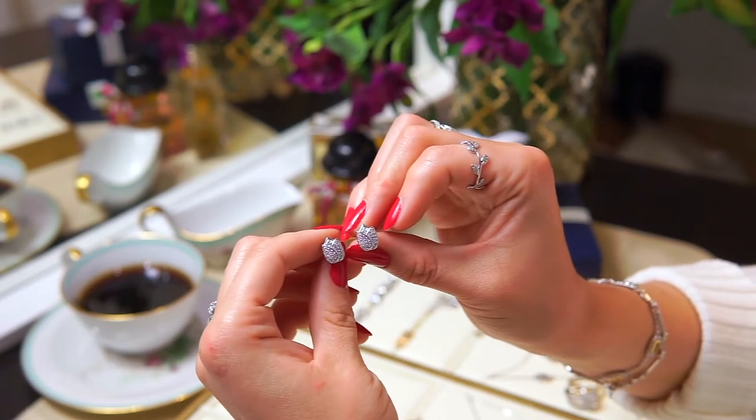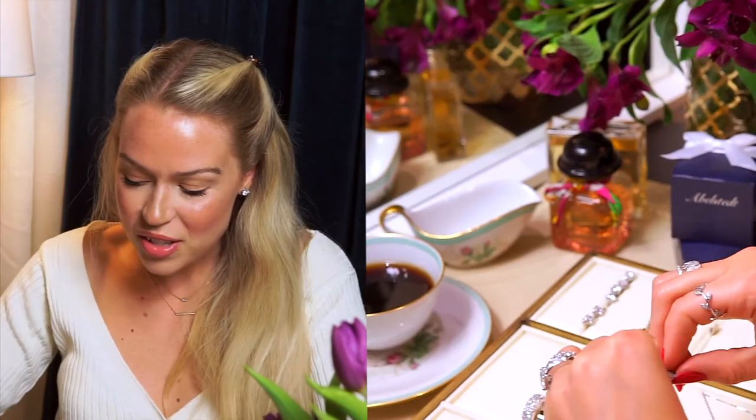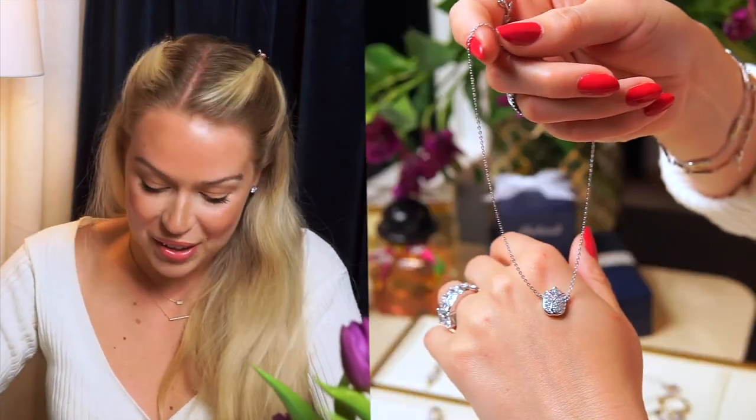If you want something more nature-inspired, you can get these small tulip earrings — I also have the tulip as a ring and a necklace. I think it's really important with stud earrings to get a pair that is neither too big nor too small, because if they're too big they sit a little weird on the ear. These studs are really basic, fresh, and young, and you can mix and match them with so many other earrings.